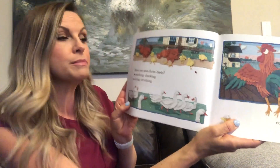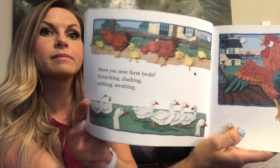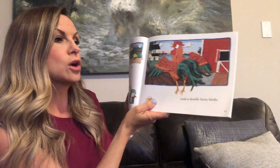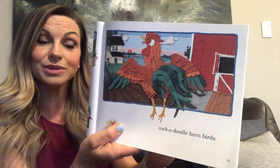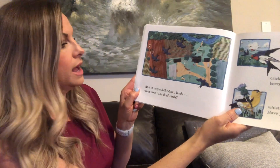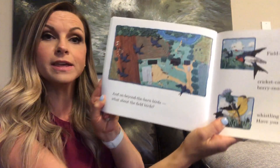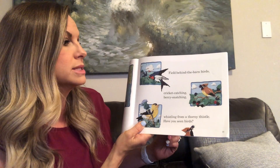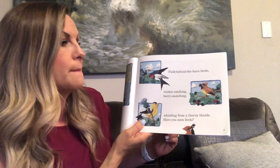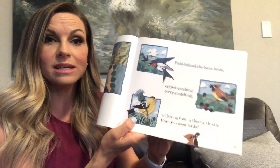Have you seen farm birds? Scratching, clucking, pecking, strutting? Cock-a-doodle-doo barn birds. That's a rooster. And on beyond the barn birds — what about the field birds? Field behind the barn birds? Cricket catching, berry snatching, whistling from a thorny thistle. Have you seen birds?